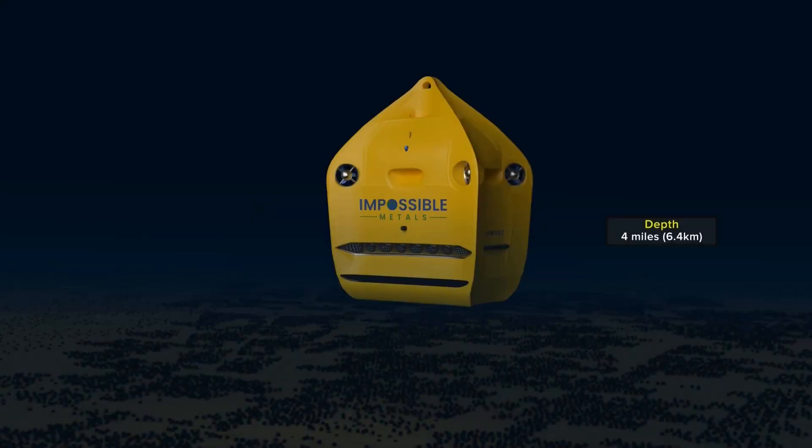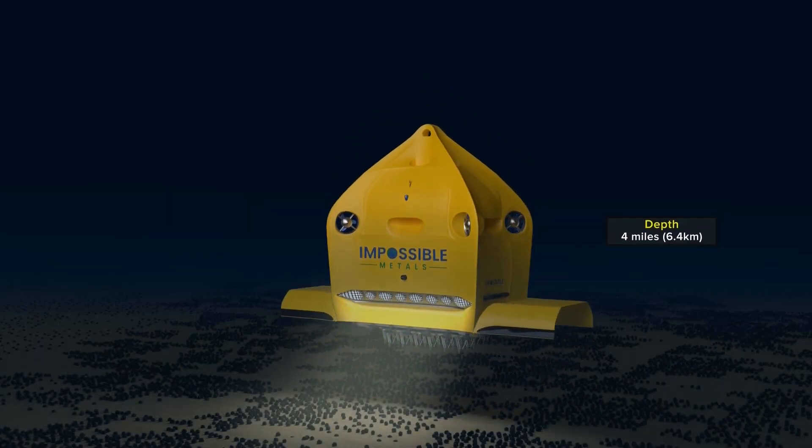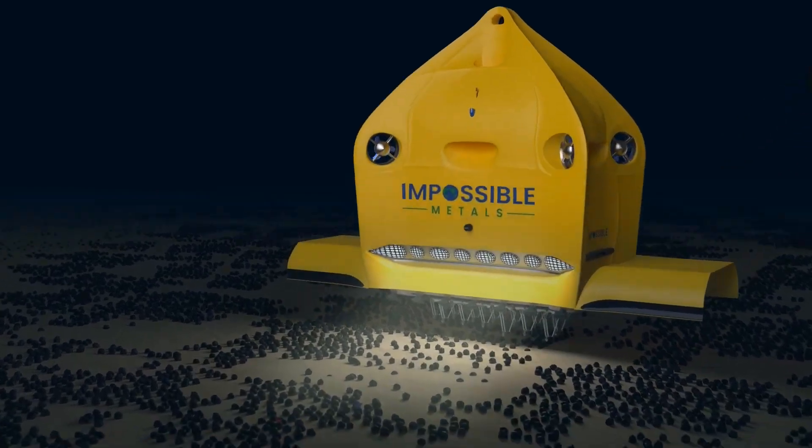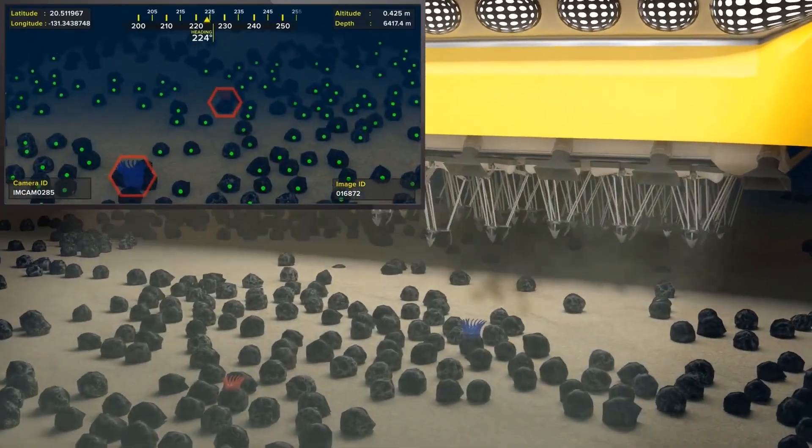An AI-powered computer then commands a host of horseshoe crab-like grabber arms on the robot's underside to pick up the rocks without touching the seafloor. These are then fed through a hose into a collection chamber.